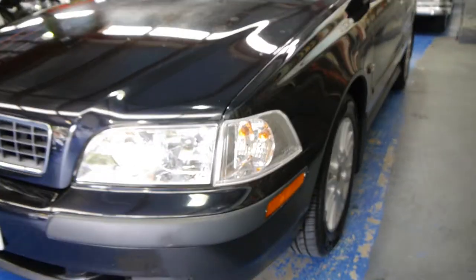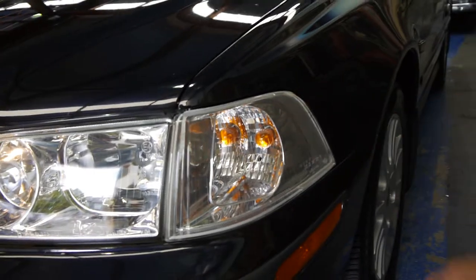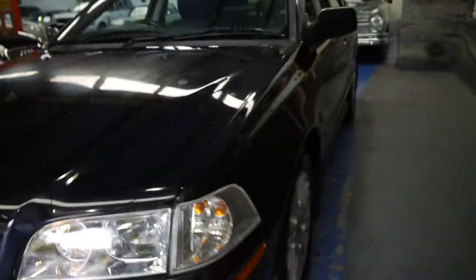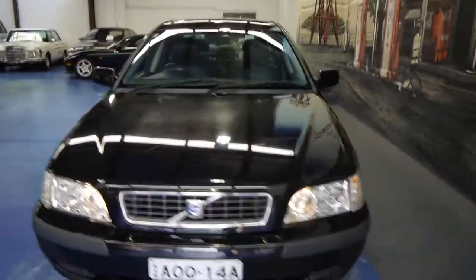The 03 update had a clearer looking indicator light with a crystal-y sort of look to it. It also had these orange reflectors in the bumper, which when you turn the lights on actually light up.